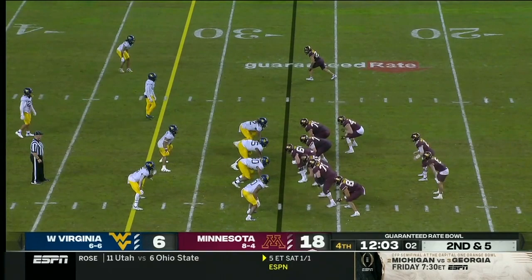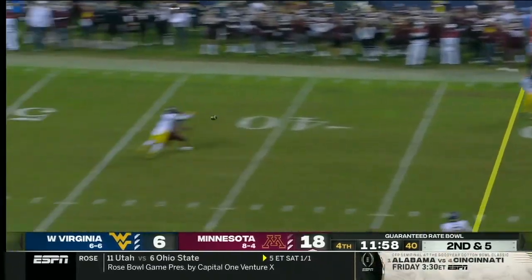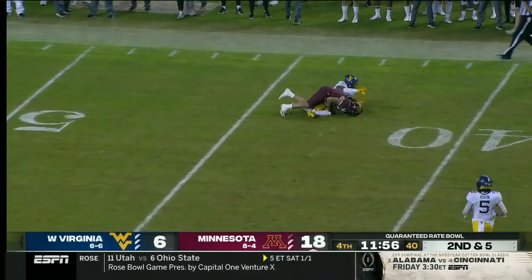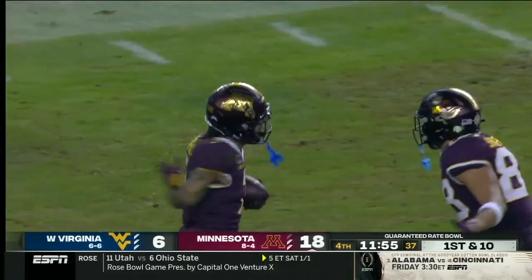Look, he had Ohio State on the ropes the way he was playing in that opening week game. Morgan faked it to Thomas, now throws down the pass — it's caught. The West Virginia defender was saying no.